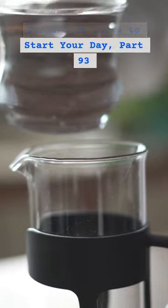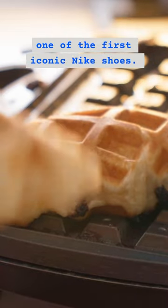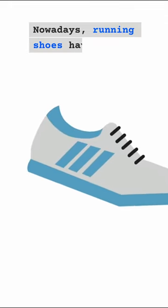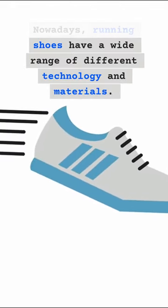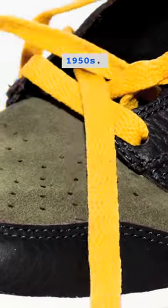Random Fun Facts to Start Your Day, Part 93. A waffle iron inspired one of the first iconic Nike shoes. Nowadays, running shoes have a wide range of different technology and materials. However, that wasn't the case back in the 1950s.